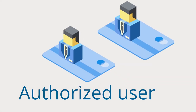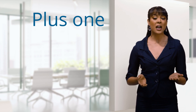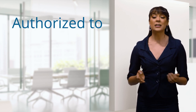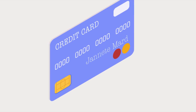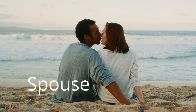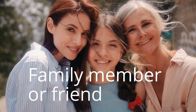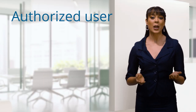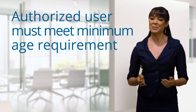An authorized user is kind of like a plus one on your credit card account. As the name implies, this plus one is authorized to make purchases on your account. They even get a credit card with their name on it. You can add almost anyone you want as an authorized user — a spouse, significant other, family member, or even just a friend — so long as they meet the credit card issuer's minimum age requirement.